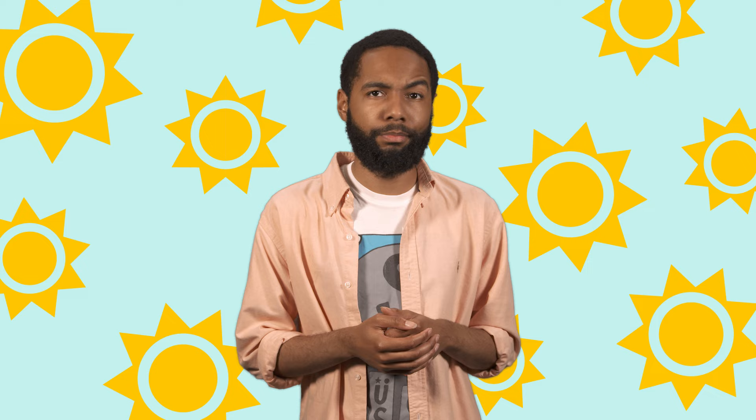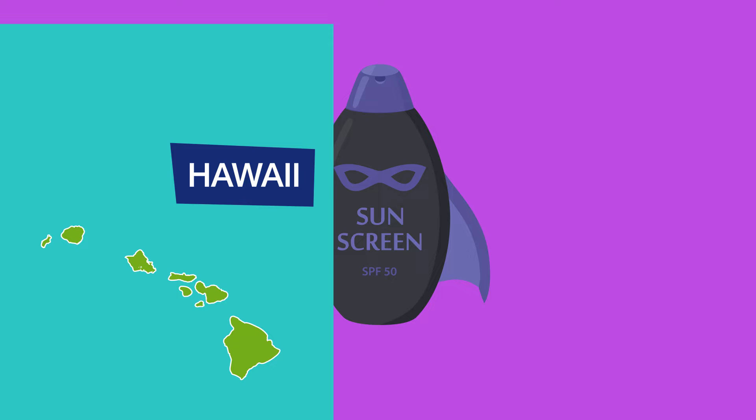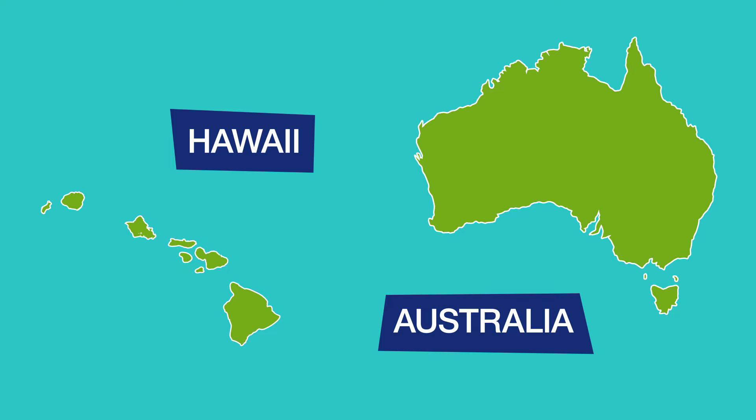We all know sunscreen is good for you. It protects your skin from those really harmful UV rays that have been found to cause skin cancer. So sunscreen basically saves lives. It also does a good job of keeping your skin looking young and healthy. But sunscreen could have a dark side, especially in certain parts of Hawaii and Australia, where recent research has revealed that some chemicals in sunscreen have caused significant damage to coral reefs, which are super important to ocean ecosystems.